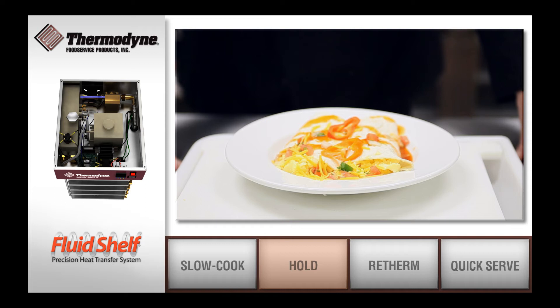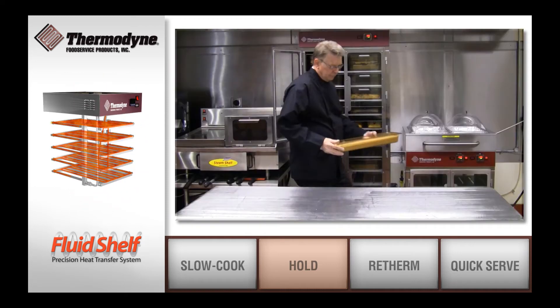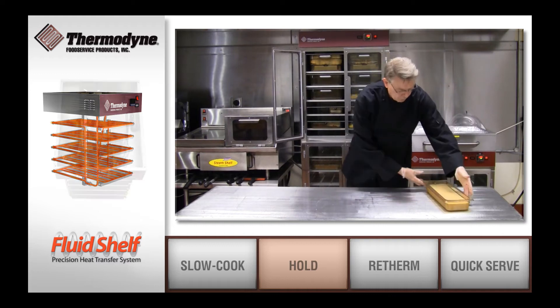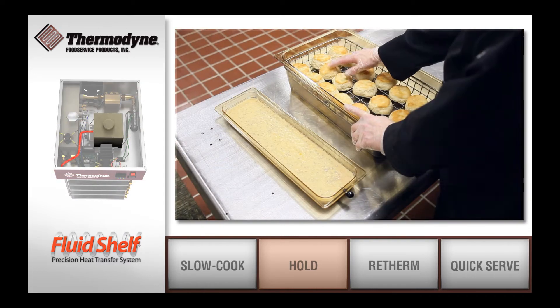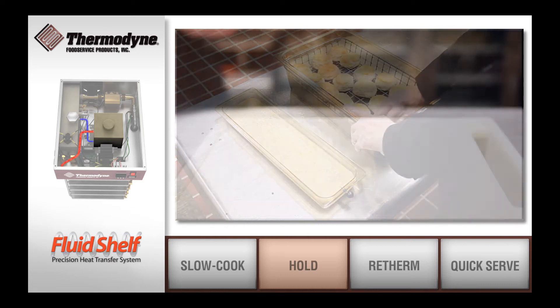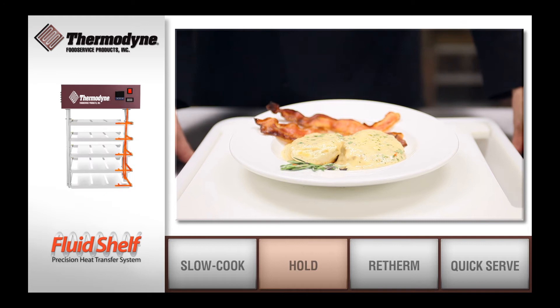With the ability to hold fresh food for hours without cross-flavoring, the entire cabinet can be used for one or multiple food products simultaneously. Foods are held at a precise temperature, regardless of the volume of product being held within the unit.